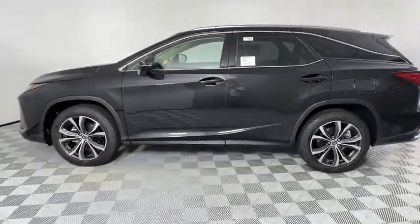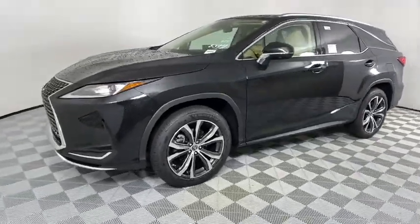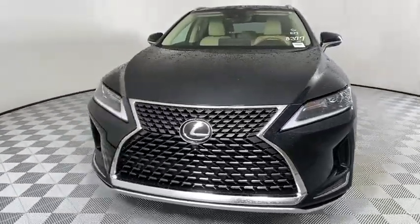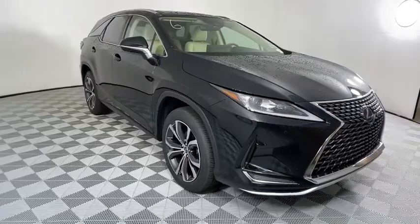Here are some of this vehicle's great options. Backup camera, anti-lock braking system, power liftgate, steering wheel audio controls, power passenger seats, keyless entry, remote engine start, traction control, stability control.